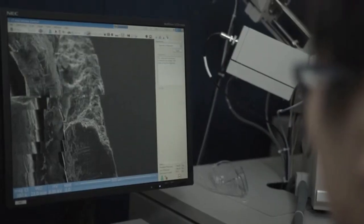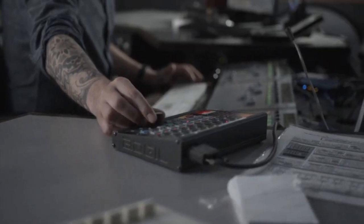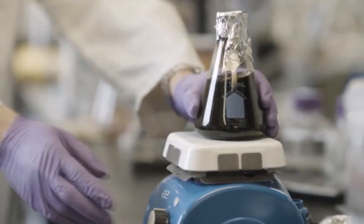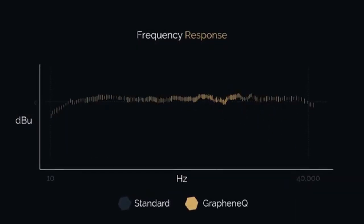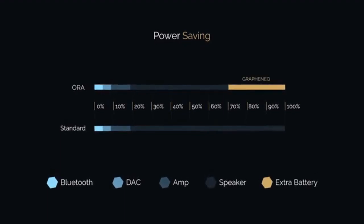First, we had to come up with an industrial process to form graphene into cones, and we needed to acoustically optimize the material for use in loudspeakers. That's how the team came up with Graphene Q, our proprietary nano-composite formulation, which is 95% graphene by weight. Right away, we noticed one of the smoothest frequency response curves ever recorded for a headphone driver and an impressive reduction in power consumption. This was our answer to the perfect loudspeaker membrane.